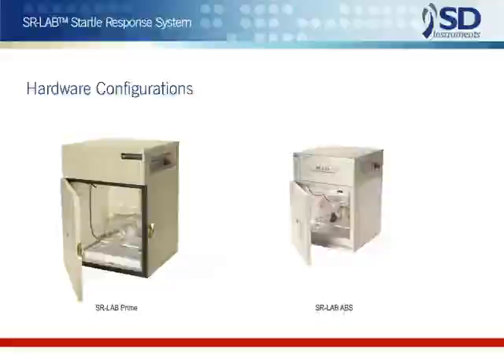Just plug them in. The user may select between two sound-attenuating cabinet types, which are virtually equivalent in performance. The prime cabinet is the original SR cabinet, which is larger and heavier than the more recently developed ABS cabinet.